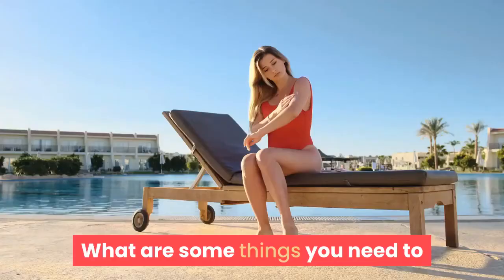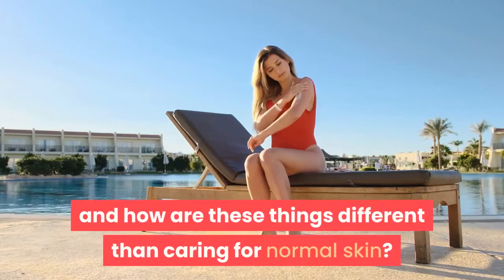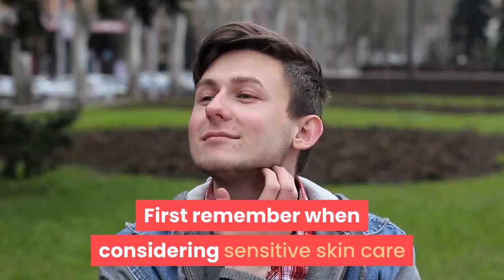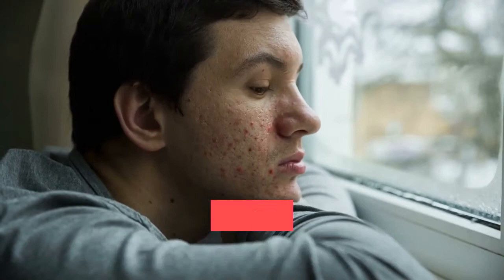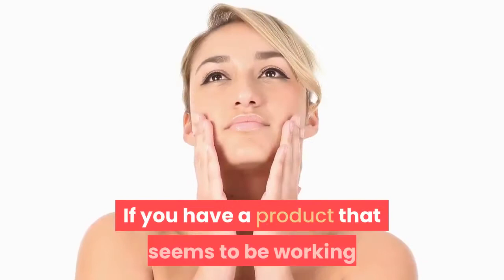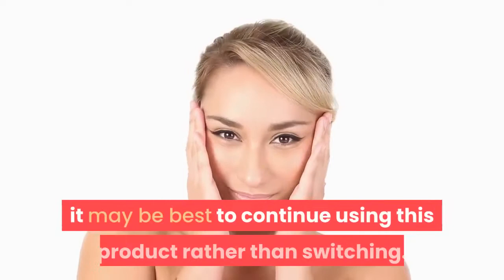What are some things you need to remember for the care of sensitive skin, and how are these things different than caring for normal skin? First, remember when considering sensitive skin care that sensitive skin does not respond well to change. Constantly trying different products may mean that you're just irritating your skin as it's trying to adjust to new ingredients it's not used to, which causes irritation. If you have a product that seems to be working as a moisturizer or exfoliating agent, it may be best to continue using it rather than switching.